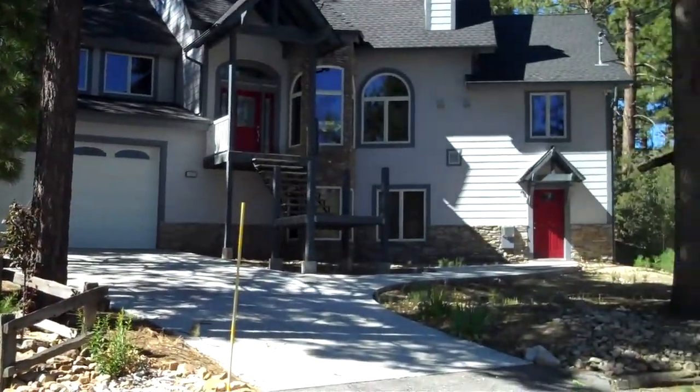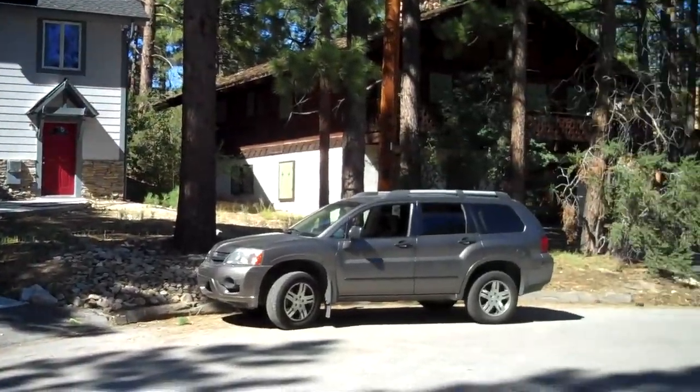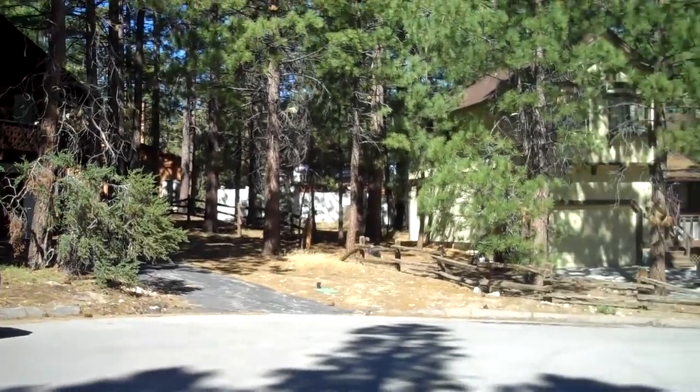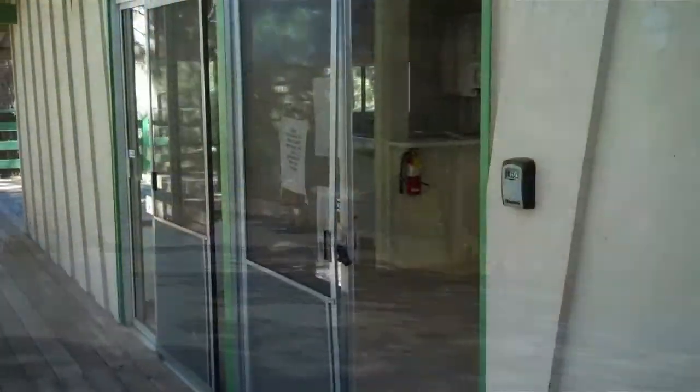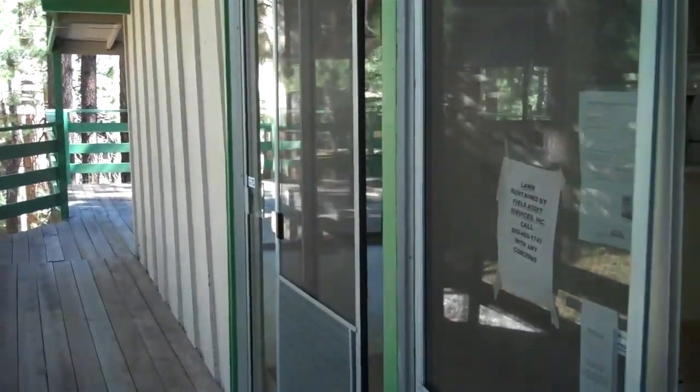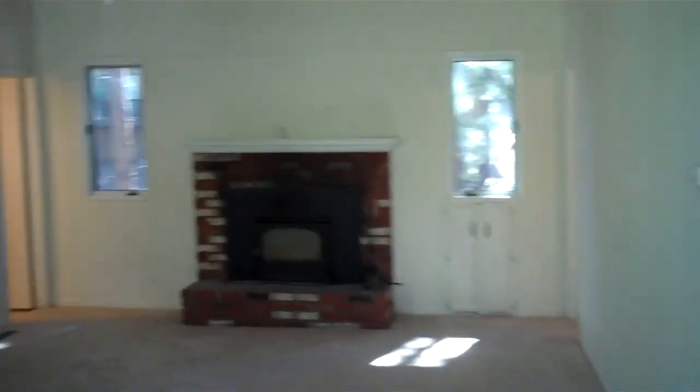Panning around, you can see some very nice homes in this neighborhood. You enter off the front deck — there are two side-by-side sliders and you walk into the living room, which is somewhat of a great room.